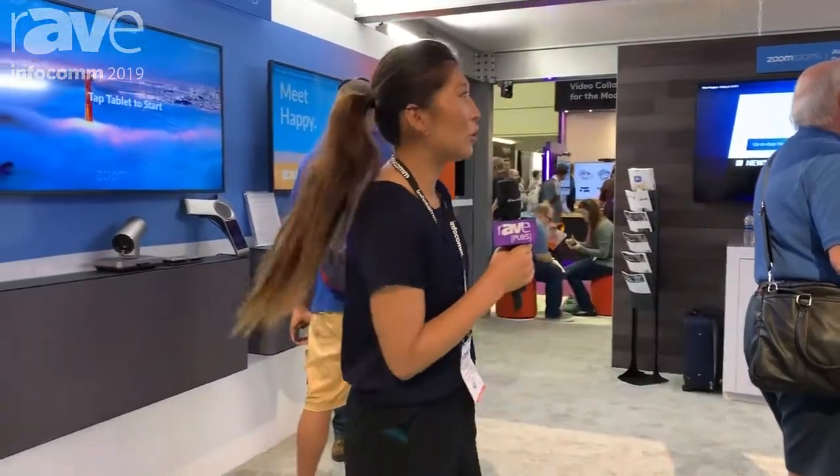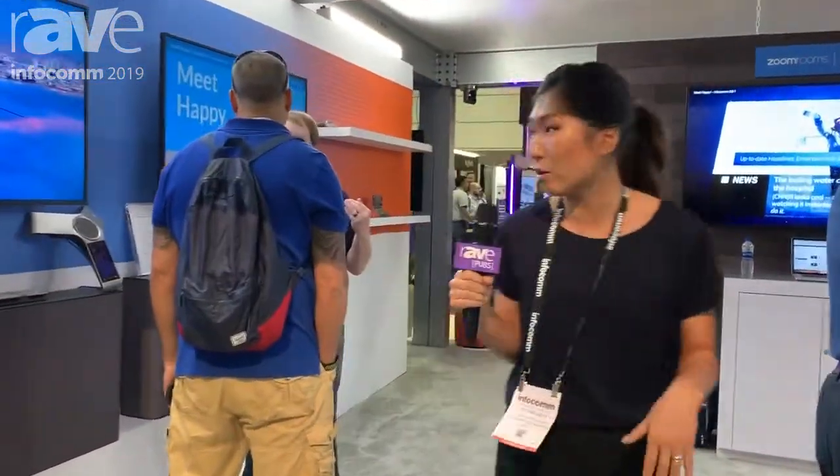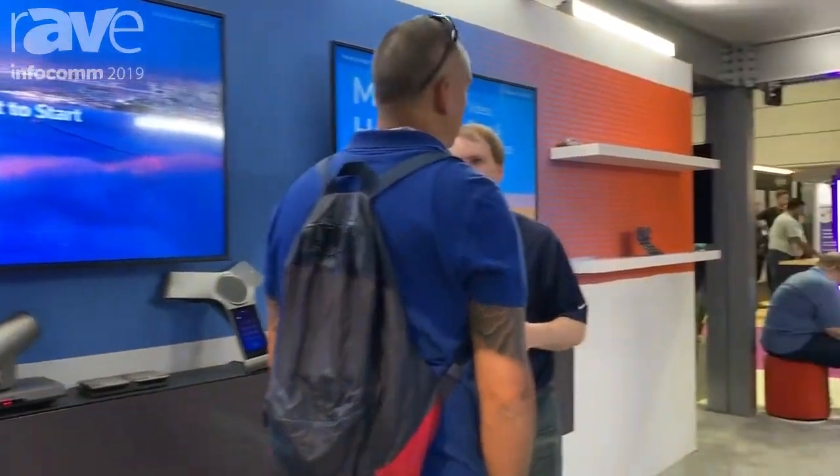Hi everyone, my name is Esther Yoon. I'm the product marketing manager at Zoom and we are at the booth looking at all of our Zoom Room setups, leveraging single vendor kits from our hardware partners. Now I'm going to show you one of our kits, but you guys can look around — we have kits from Yalink, we have kits from Crestron and Logitech over here.